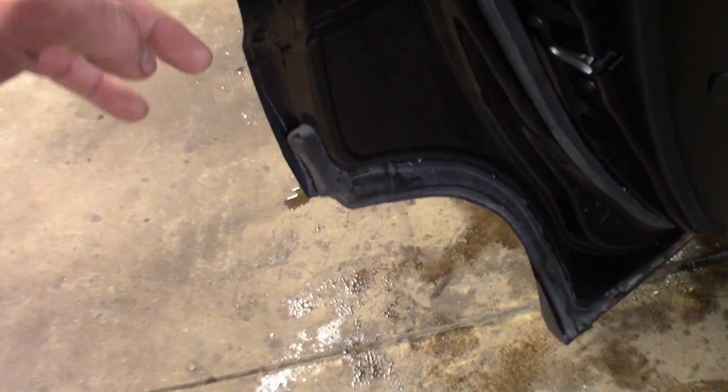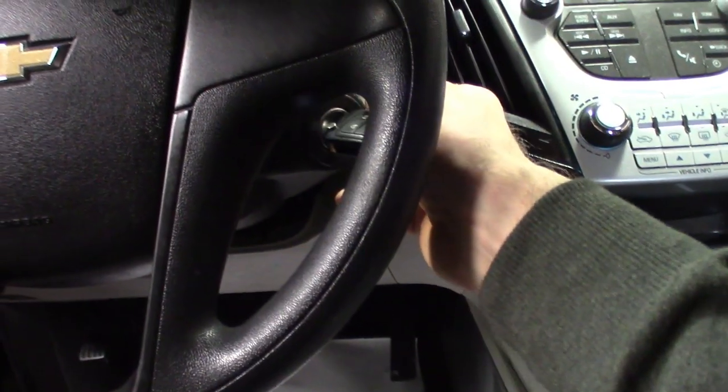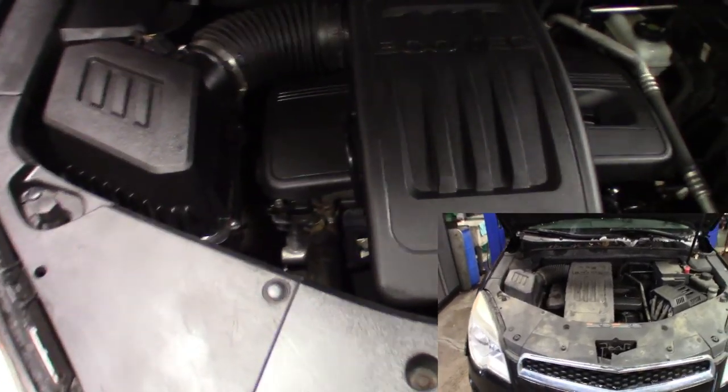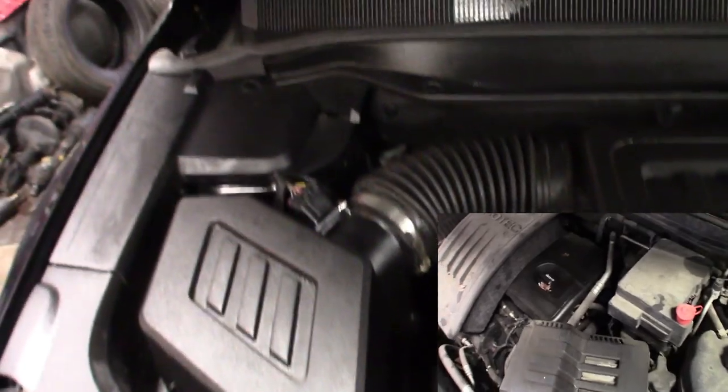Glued up some trim pieces that were falling off. Let's fire this bad boy up - starts right up, sounds good. I spent some time under the engine bay after I did the motor. That's the new one dropped in there, running good, all cleaned up.